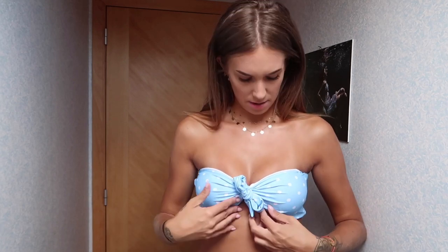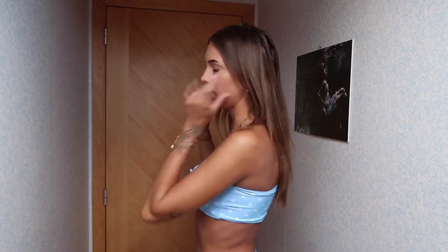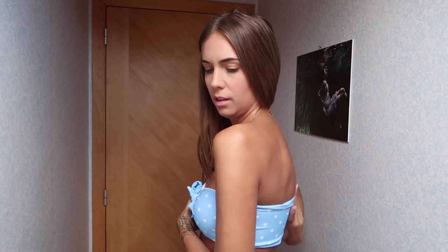De eerste bikini die ik heb is deze blauwe bandeau top. Persoonlijk draag ik van deze topjes niet graag, omdat als ik die van boven wil trekken, dan komt het van onder eruit. En anders heb ik schrik dat er iets uit gaat springen of je zo'n nipslip krijgt. Dus daarom draag ik dit niet graag. Ik heb schrik dat dat afzakt, maar deze zit nu wel oké.